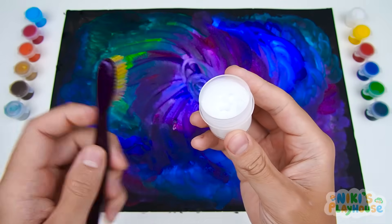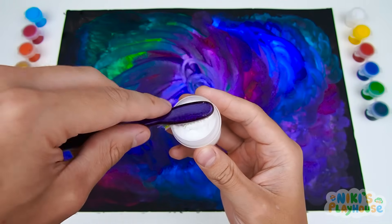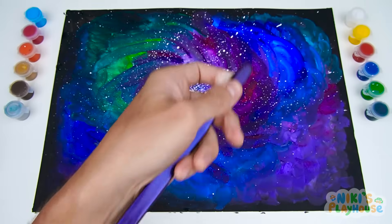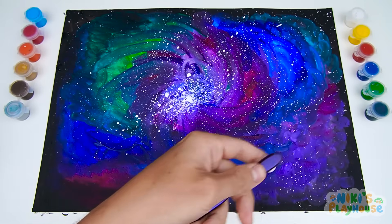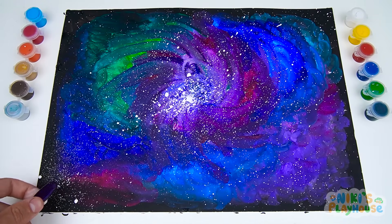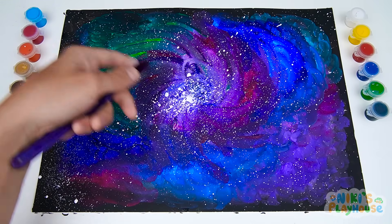First, let's add some stars to our space painting. Beautiful, aren't they? Our sun is a star. And you can see many other stars in the night sky. They look like tiny dots because they're far away.